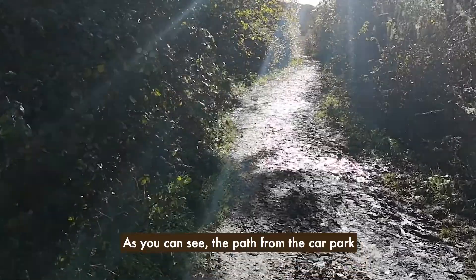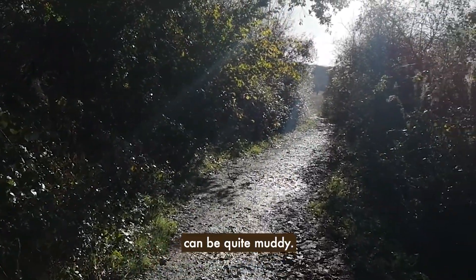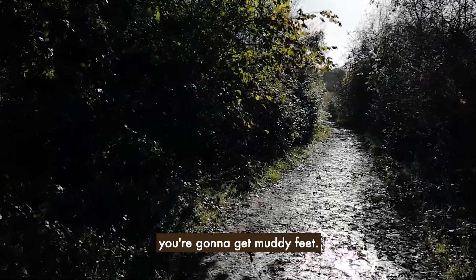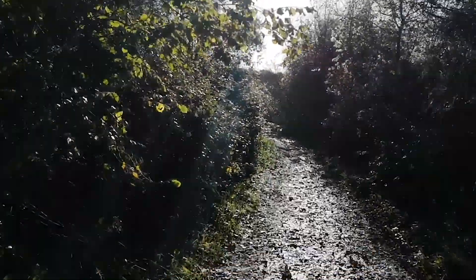As you can see the path from the car park can be quite muddy, and if you've been careless like me and worn long shoes you're going to get muddy feet. So I recommend for this place, Winchester Hill, some wellies.